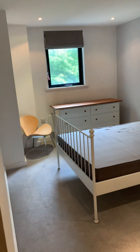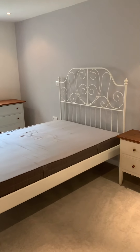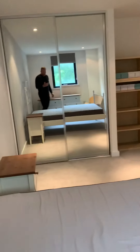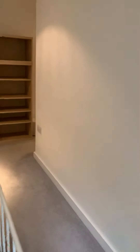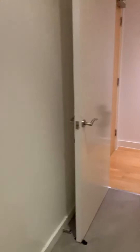As you can see, very nicely decorated with nice furniture and nice touches. There are Roman blinds up on the window and a big wardrobe.